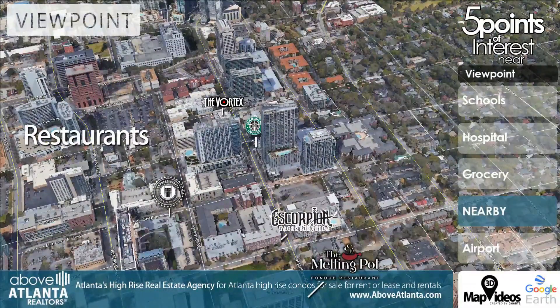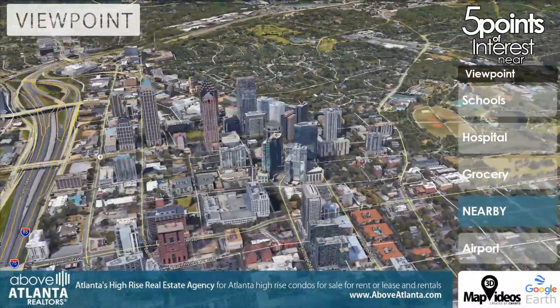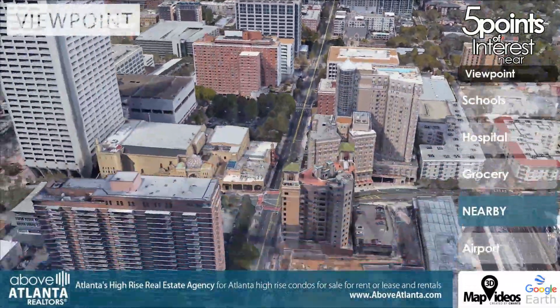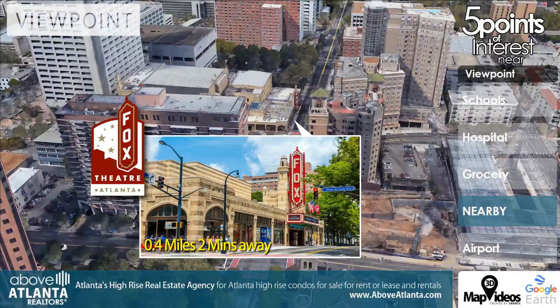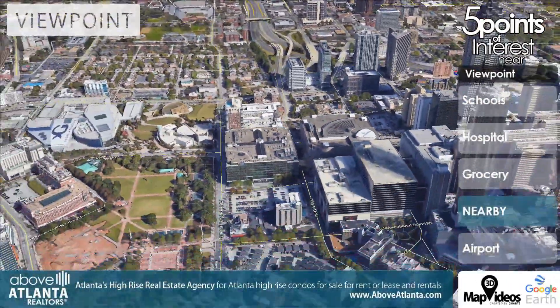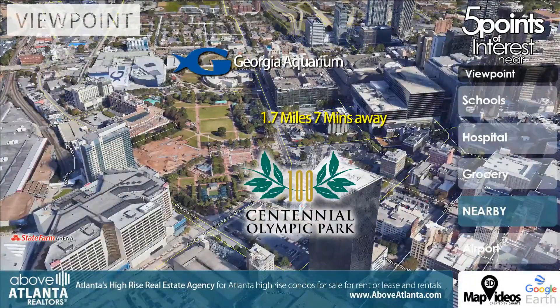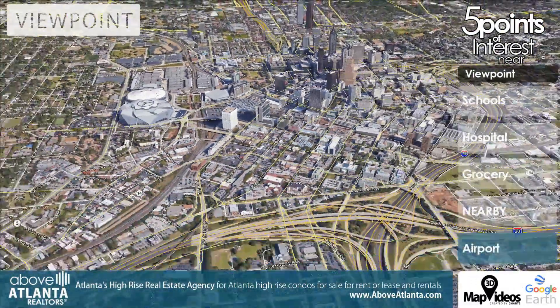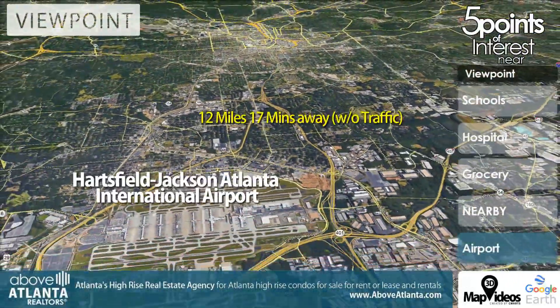Multiple restaurants are in walking distance. Shopping hubs are minutes away. World-famous Fox Theater and Centennial Park are also nearby.